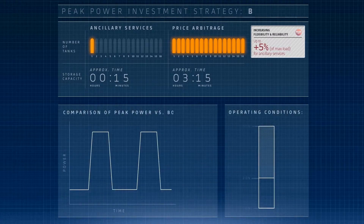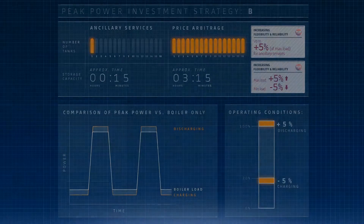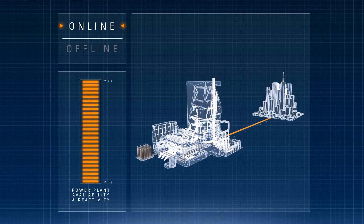Peak Power means flexibility thanks to a wider load range. Stored power can boost the plant output by up to 5%. During storage, the minimum power output of the plant can be cut by 5%. Staying online in this manner boosts power plant availability, allowing you to profit from sudden surges in demand.